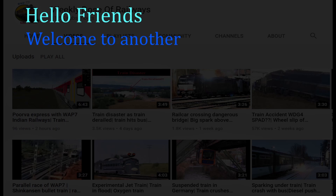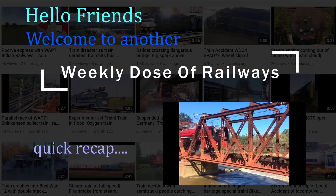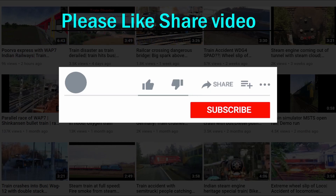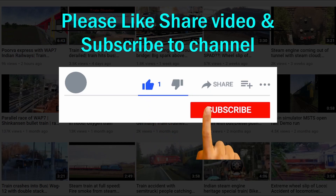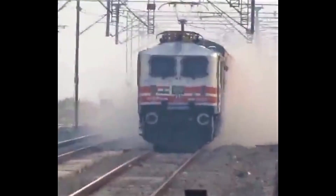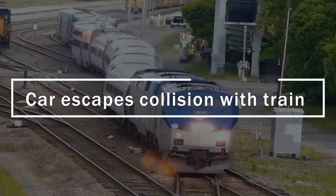Hello friends, welcome to another weekly dose of railways. Let's have a quick recap. Please like, share the video, and subscribe to the channel. Press the bell icon. Now let's start today's episode.